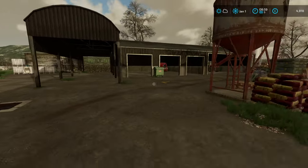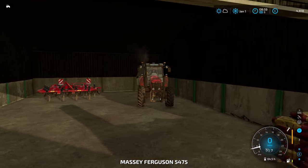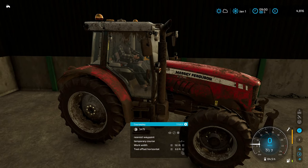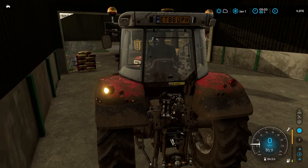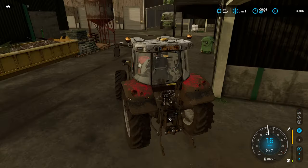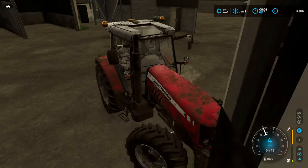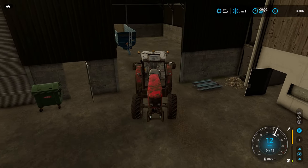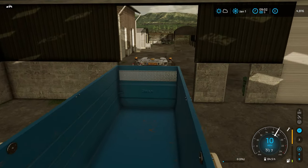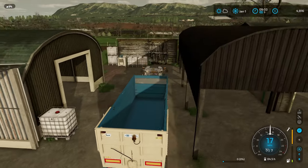We'll grab the tractor — there she is. I did figure out how to close the door and I've forgotten again — right-click and drag, there we go. We'll grab the trailer and start emptying the sorghum silos. There's only 15,000 liters but it's going to help out at the start of the year.